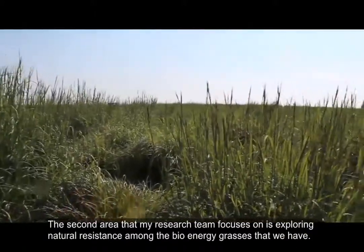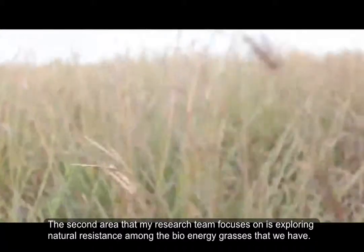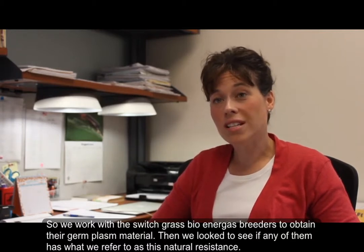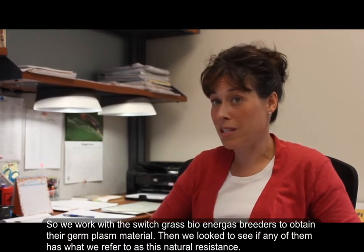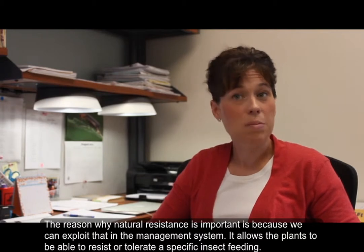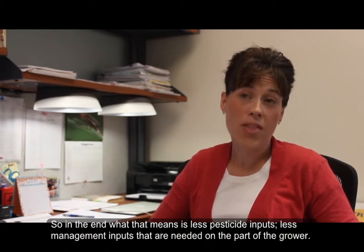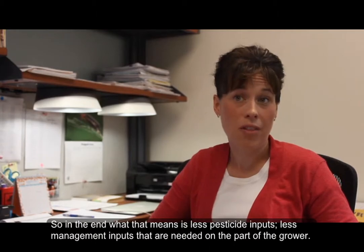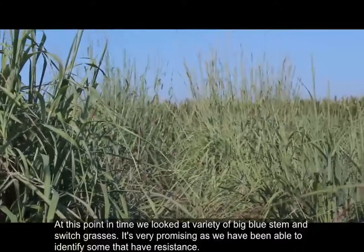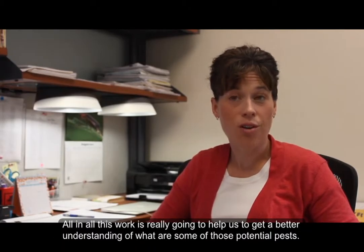The second area that my research team focuses on is exploring natural resistance among the bioenergy grasses. We work with the switchgrass and bioenergy grass breeders to obtain their germplasm material, and then we look to see if any of them has what we refer to as natural resistance. Natural resistance is important because we can exploit it in the management system, allowing plants to resist or tolerate specific insect feeding — meaning less pesticide inputs and less management inputs needed on the part of the grower. We've looked at a variety of big bluestem and switchgrass, and it's very promising because we've been able to identify some that have resistance.